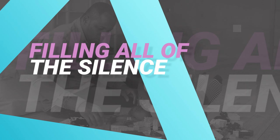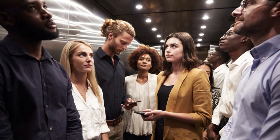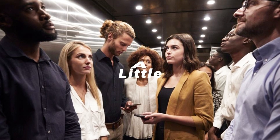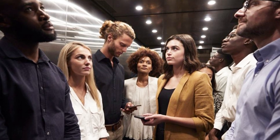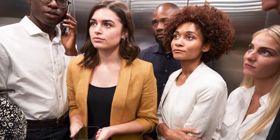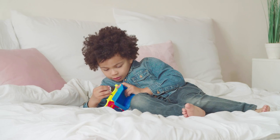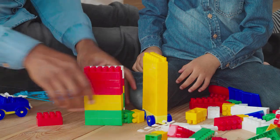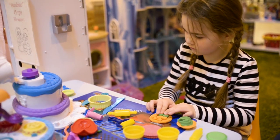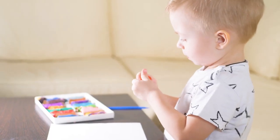Stumbling block number three: filling all the silence. Have you ever been in an elevator with an acquaintance? After exchanging a few pleasantries, the elevator probably fell quiet. It's a little awkward, right? You may have felt a small but nagging urge to say something more — a comment about the weather or the success of a local sports team. This is an adult thing. Little kids do not feel this social pressure. In child-directed play, you do not have to fill up all the quiet with talking. In fact, you shouldn't. There will be times of quiet and it is your job to act as an observer and let it be.